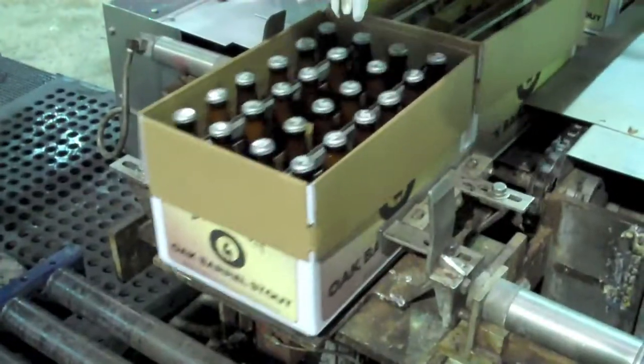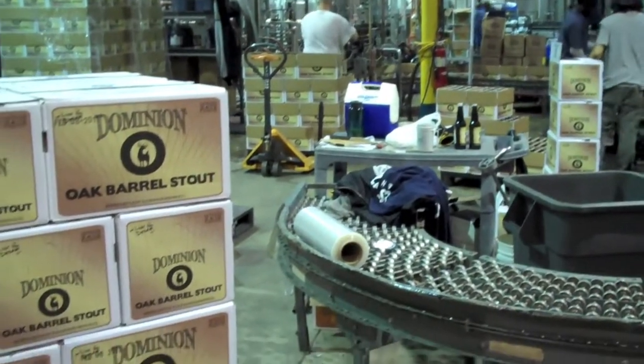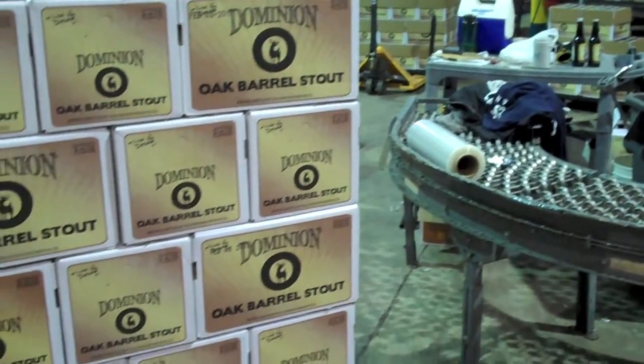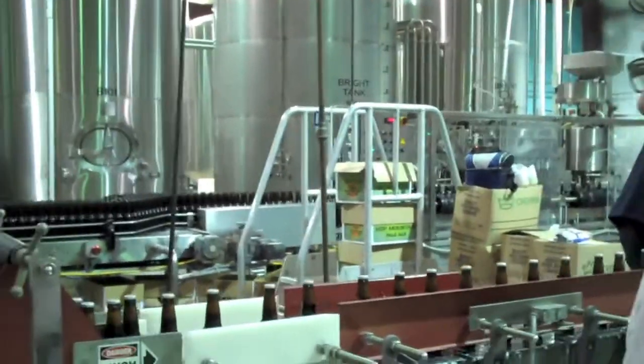Let's get started. Here we are today bottling up Oak Barrel Stout — it's actually our fastest growing brand within our portfolio. Great stuff, seems to be the beer that the beer people are looking for. What you're seeing today on the bottling line is a normal day; we've got about four guys working. We bottle about 80 bottles a minute on a 16-head bottling line from Prospero out of Italy.